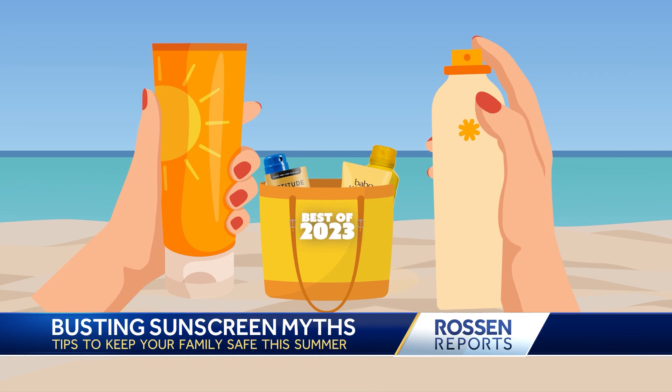But this all means nothing if we're making the classic sunscreen mistakes. Mistake number one: thinking lotions are better than sprays. That's just not true. Lotions and sprays are both effective. You can use either one, but make sure you're doing it right.